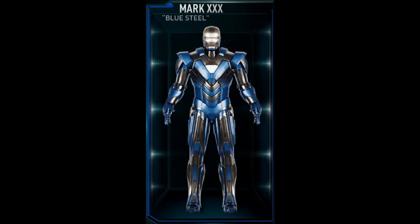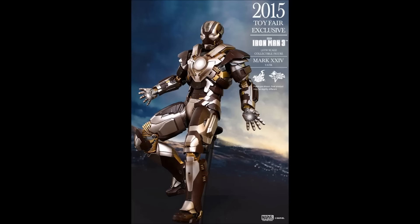This armor appears to be a repaint of the Mark 17 Heartbreaker. This one features metallic brown and gold colored armor, over 30 points of articulation, and is about 12 inches tall.